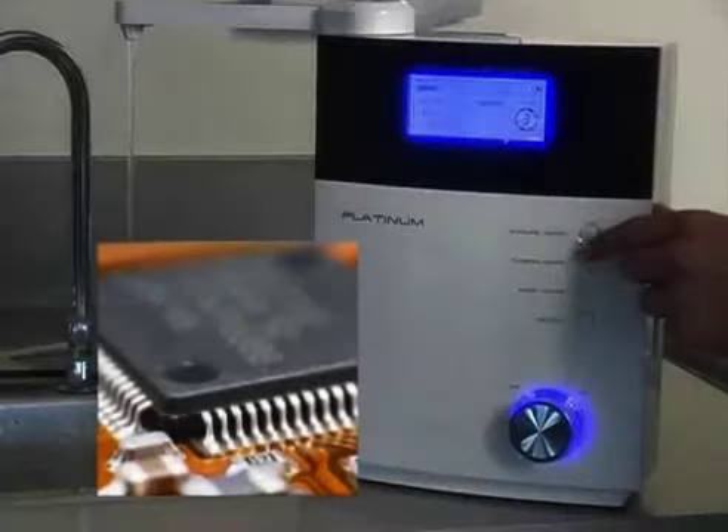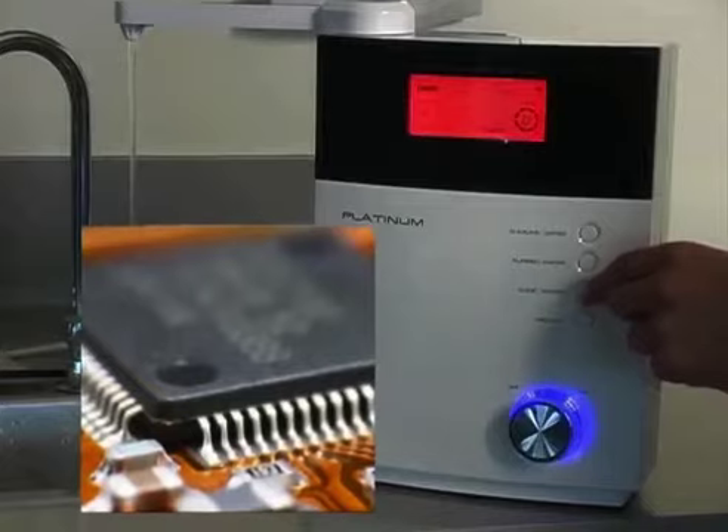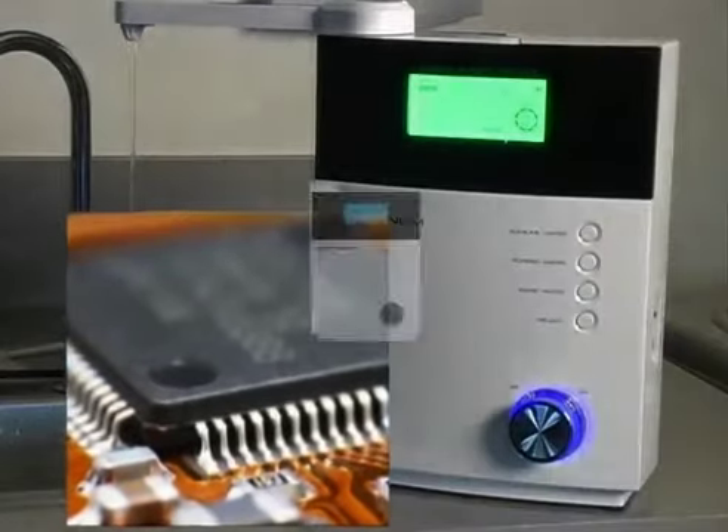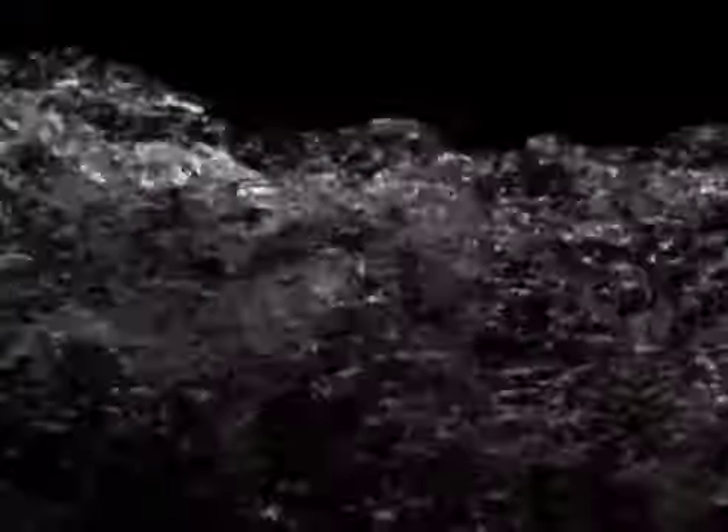Other features include a built-in microprocessor, which controls the Platinum Titanium electrodes by closely monitoring the accuracy of the pH of the water being produced. In addition, your ionizer includes filter replacement notification, easy installation, voice notification, and automatic self-draining. Now you can start drinking your way to a healthier you.